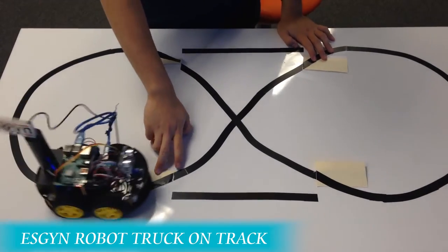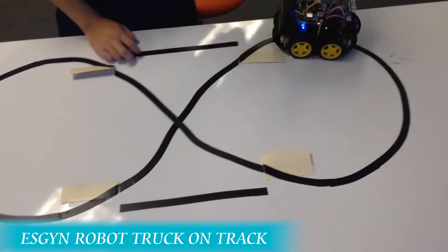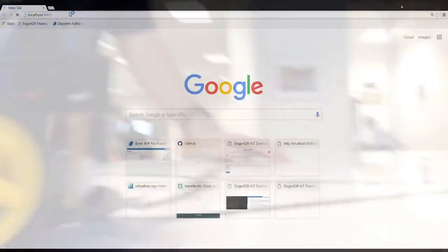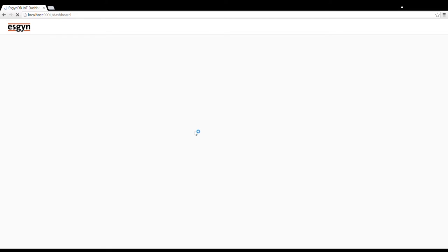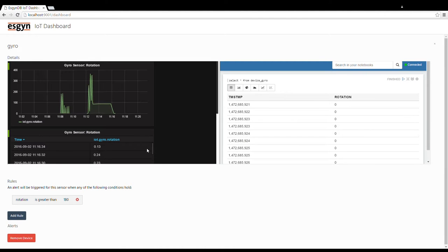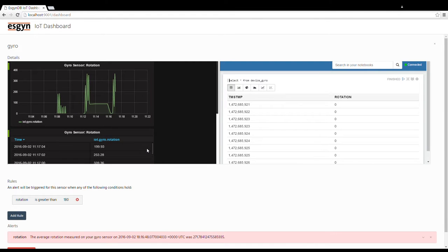So there are silos and a lot of data movement. Here in this solution we put together in ESGIN, it has one place where you can take care of all four workloads together. We have deployed this with several of our customers. Join us at Strata so we can really demonstrate what our solution is all about.